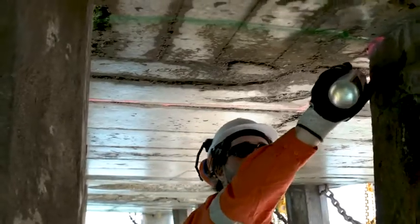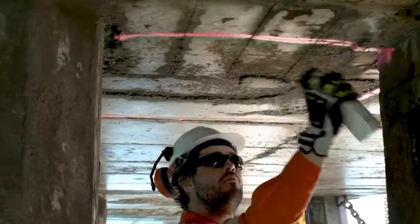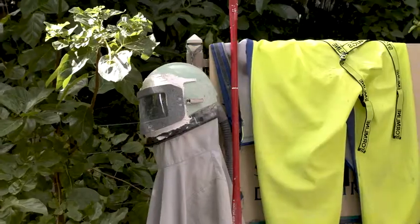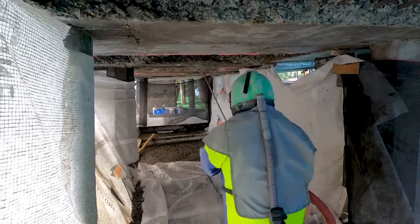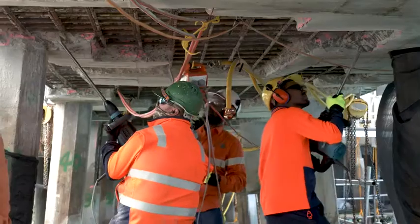Around 380 square metres of concrete was removed from the jetty at a depth of around 150 millimetres, which was a large portion of the jetty's soffit. The client specified concrete removal by hydro demolition, which had not been done on the environmentally sensitive Great Barrier Reef previously.